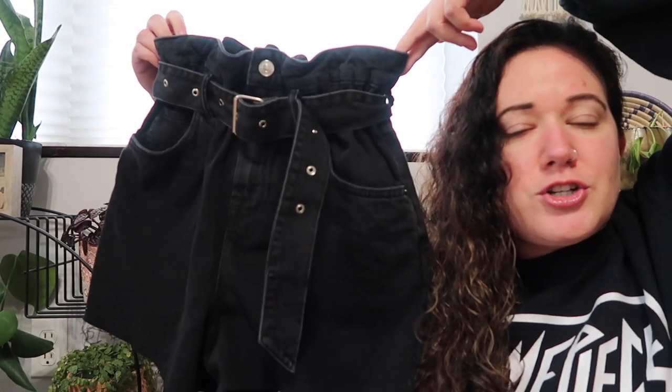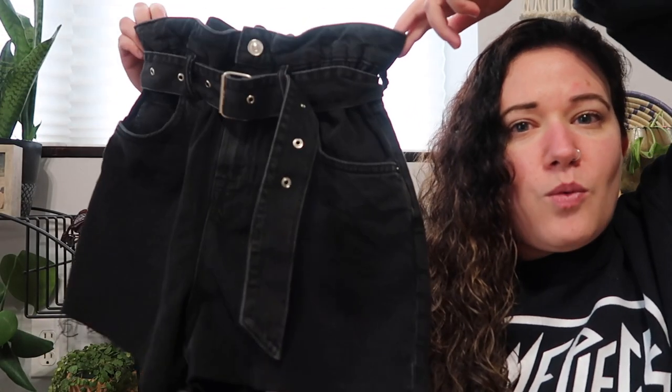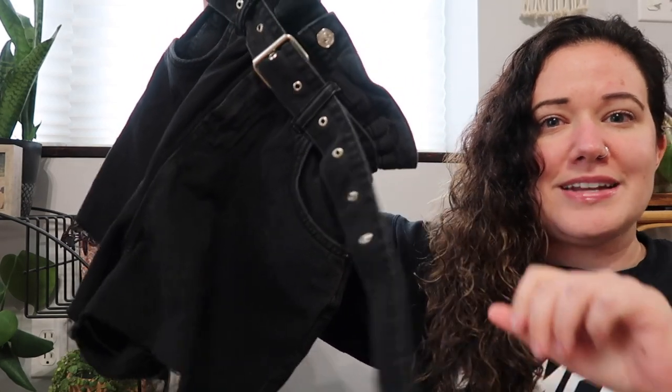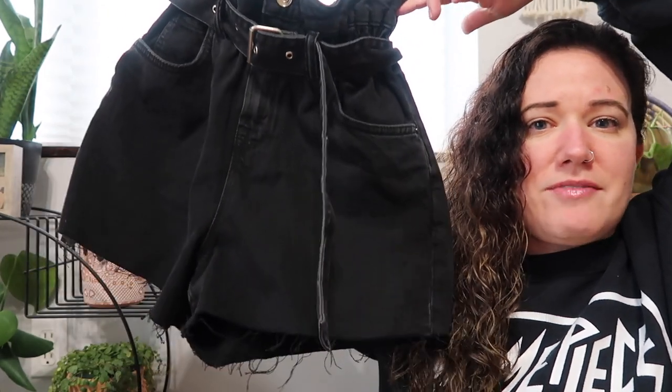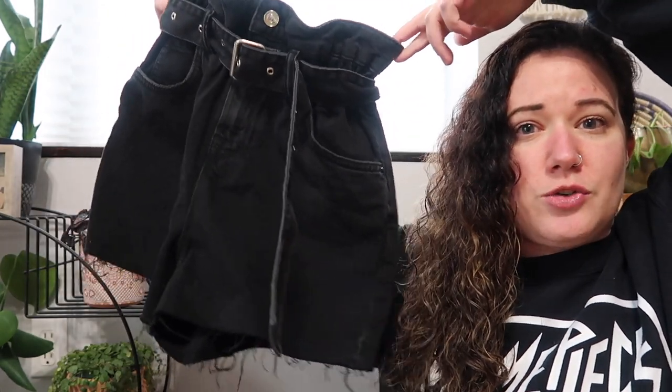These were actually sold on Revolve. These are the Hanna paper bag short — paper bag waist. As you can see, it does have a belt with grommets all along the entirety of the belt, so you can adjust that. And they are a little bit of a longer length short, which is great.